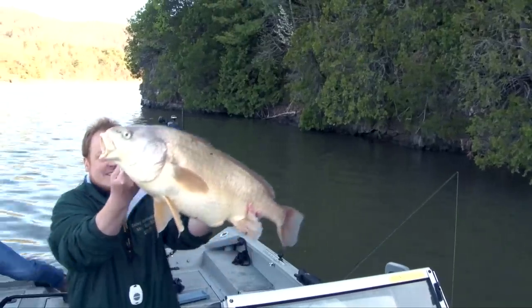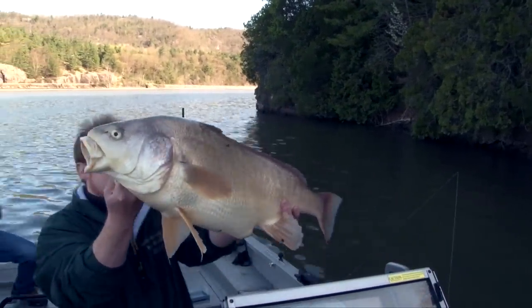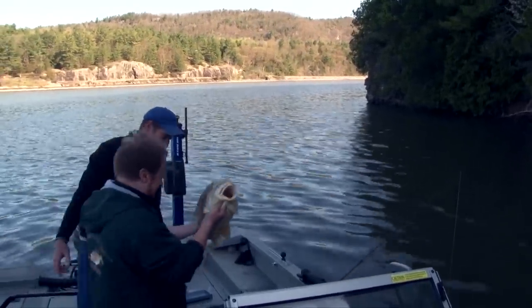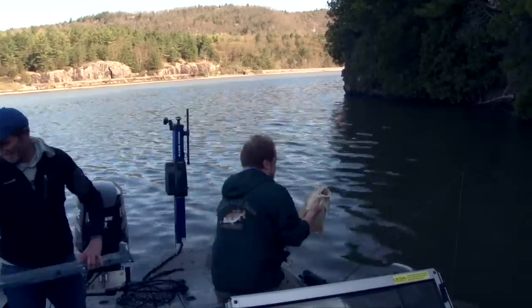There we go — look at that! That is a beauty right there. What a fish. That's a trophy fish and nobody's targeting these. We're marking a hundred of them right now. This is amazing.